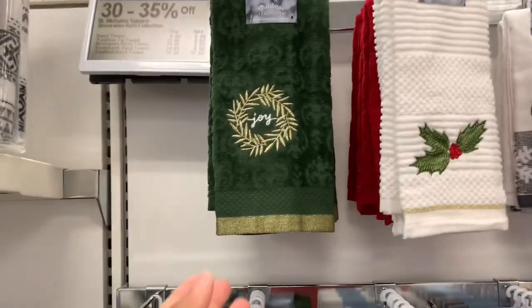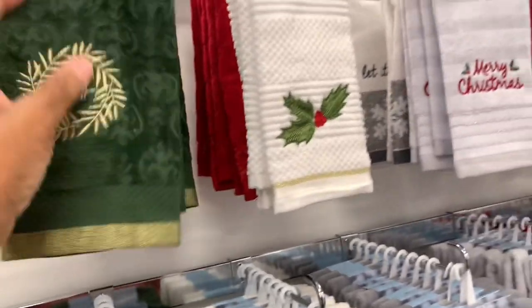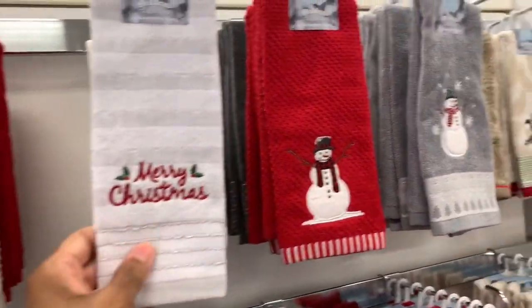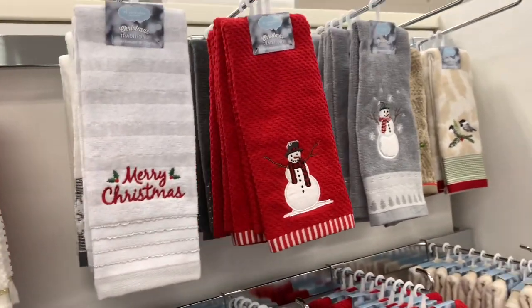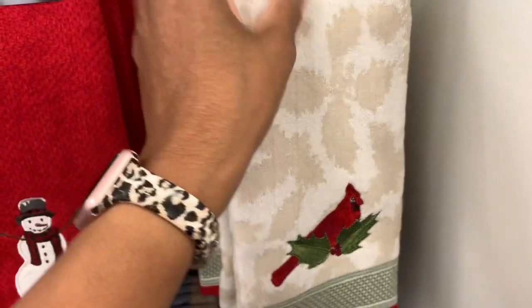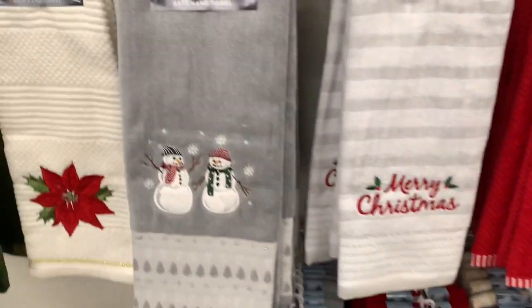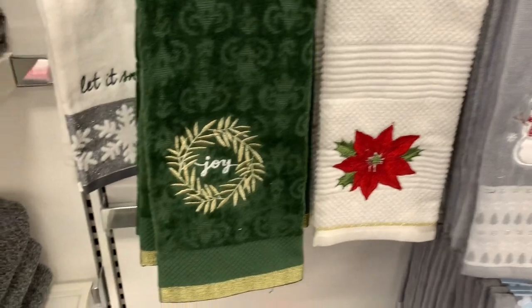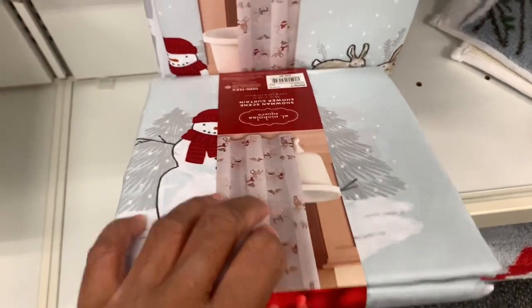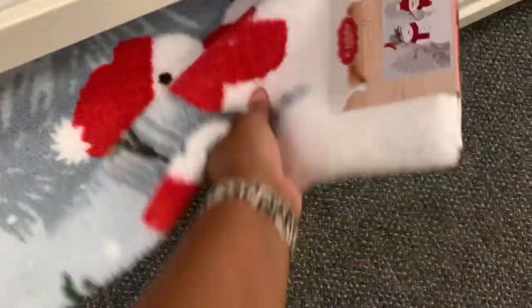If you're looking for bath collections, they have bath towels for $12.99 — 30% off, so $8.99 today. They have bath hand towels for $16.99, on sale for $10.99. They also have shower curtains for $29.99 and bath rugs with snowmen — scenic snowman bath rugs.